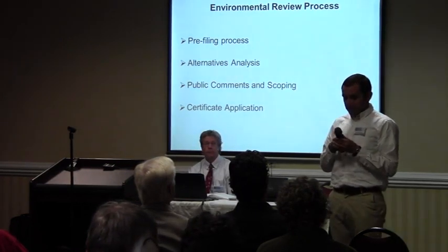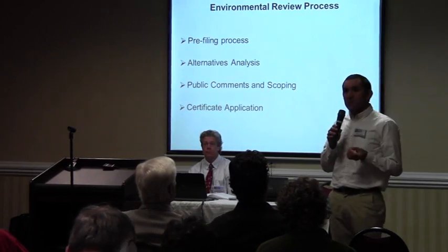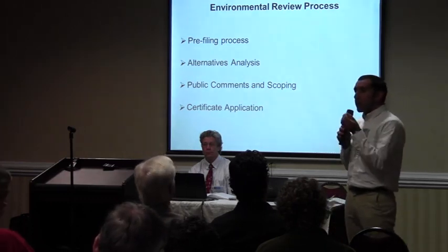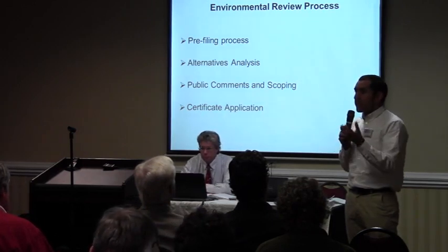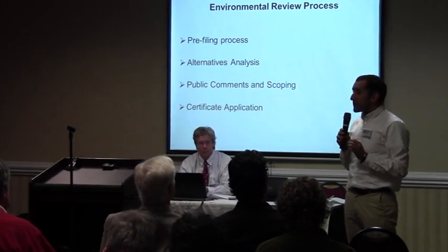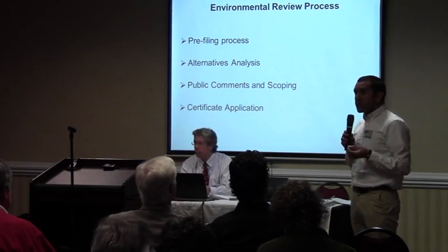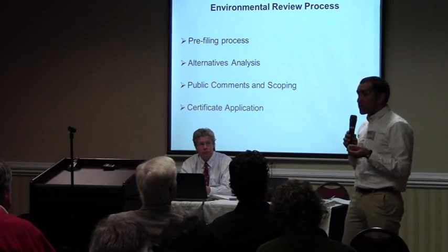In October of 2013, Sable Trail Transmission requested that the Commission enter into its pre-filing process with them. The pre-filing process is established by the Commission to work with project applicants such as Sable, interested citizens, potentially affected landowners, and state and federal agencies — getting all these parties involved in the earliest phases of a project's development. During the pre-filing process, a pipeline company will present preliminary information about the project for public review, which is something that Sable has already done.